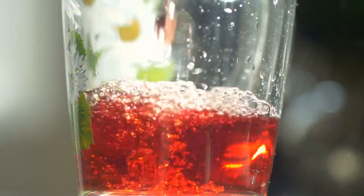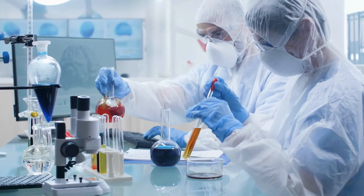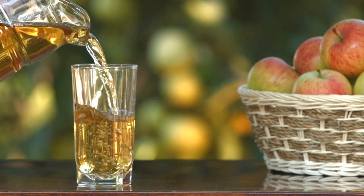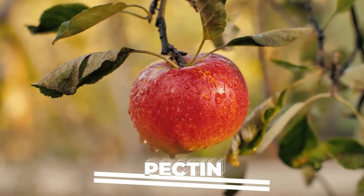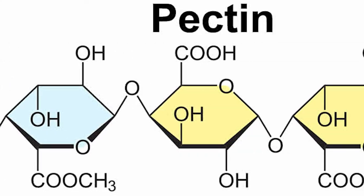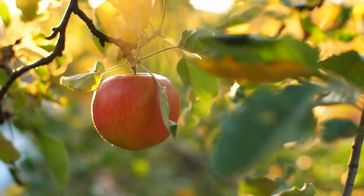Did you know that apple juice can help lower cholesterol levels in the blood? Research has shown that regular consumption of apple juice can lower bad cholesterol levels and increase good cholesterol levels. This is because apples contain pectin, a water-soluble substance that can bind with cholesterol and help remove it from the body.